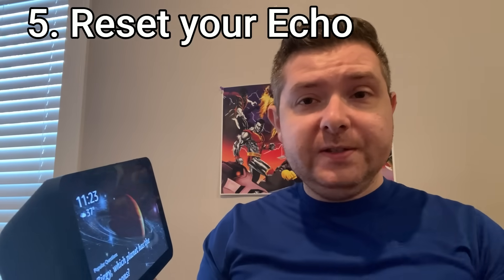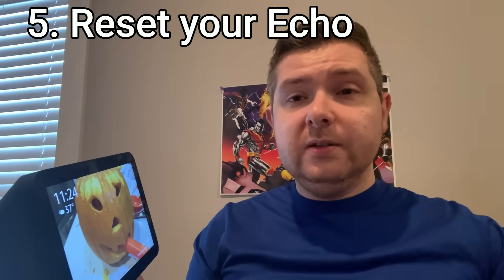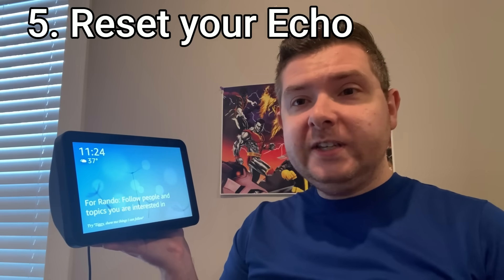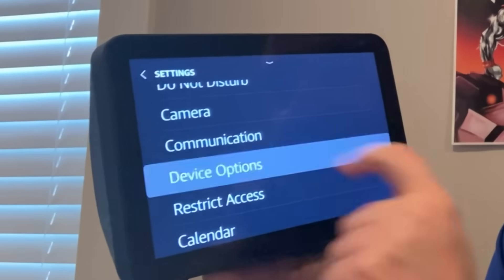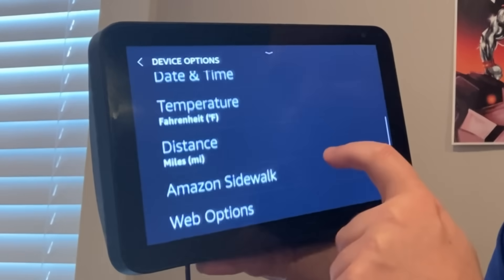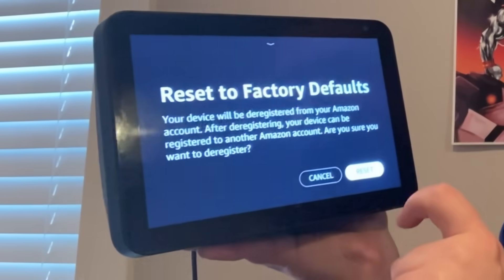If nothing else has worked, we're going to factory reset your Echo Show. When you do a factory reset, you're going to lose all of your device-specific settings, but you're not going to lose anything that's stored in the app. To factory reset your Echo Show, pull down on the screen from the top, go to Settings, look for Device Options, click that, scroll down until you see Reset to Factory Defaults, click that, and then click Reset. After you factory reset, you're going to need to go through the setup process again, including pairing it with the app and connecting it to your wireless network. Most everything else should be fairly smooth since you've already done this before.